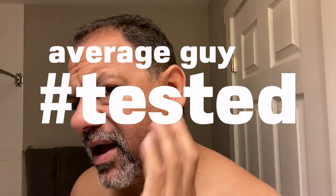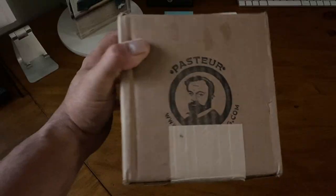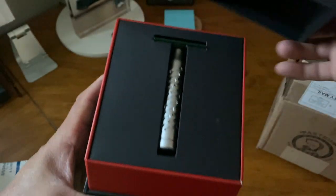Alright guys, right out of the shower I'm dealing with about three and a half to four days worth of growth. Came off a great shave with the Pearl Flexi. And I'm going to be shaving with something new — the Goodfellas Smile Stiletto in snake green.